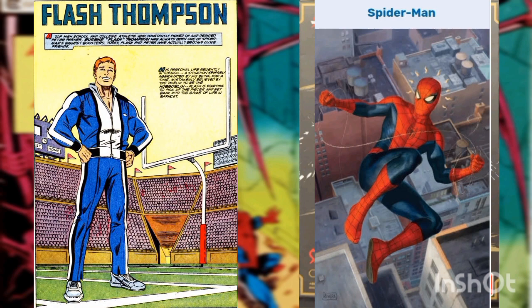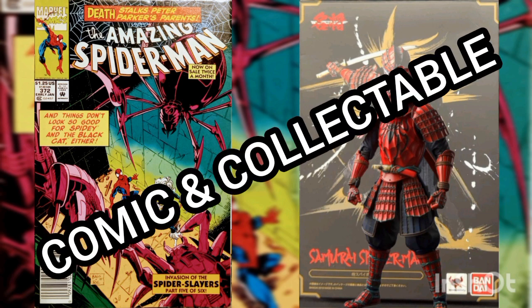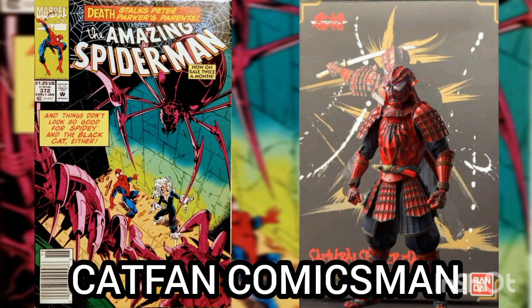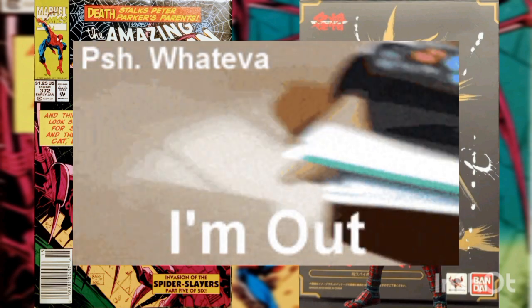I'd like to thank you for joining me for another Daily Comic and Collectible, and I hope to see you again tomorrow. This is Cat Fan Comics Man — I'll catch you on the flip. Over and out.